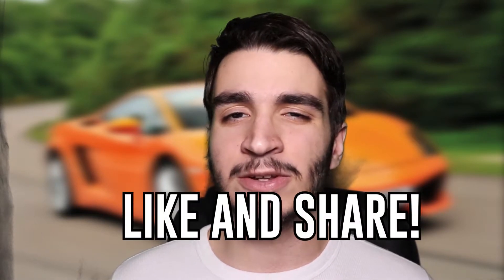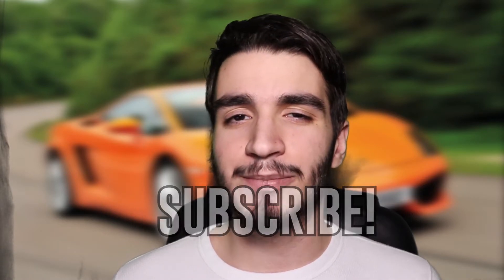Just a friendly reminder: if you guys are enjoying the video so far, please like and share for the YouTube algorithm, and subscribe. I'm pretty much there for watch hours for YouTube monetization, and it's all thanks to you guys. Thank you so much. Now let's not waste any more time and get back into this list.